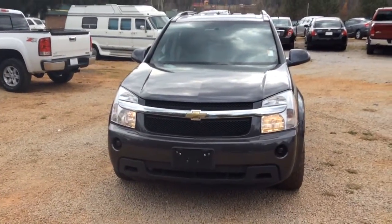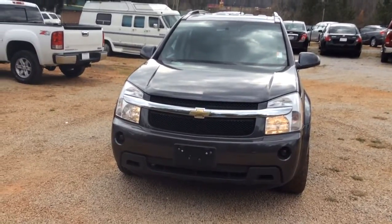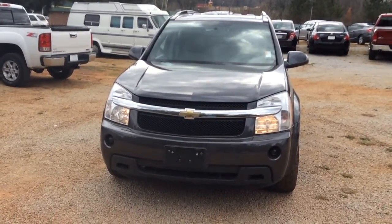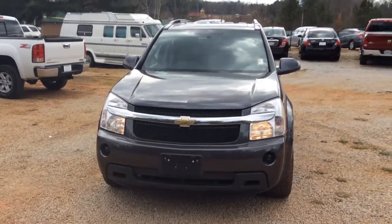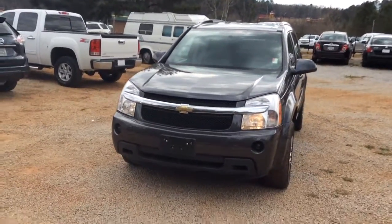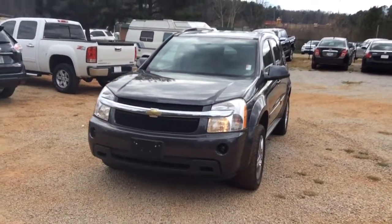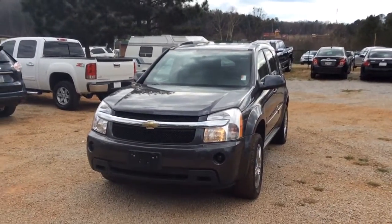So there you have it, Miss Seymour — this is the 2008 Chevrolet Equinox here at Jimmy Burr Chevrolet. Contact Susan at 706-453-2500. I would love for you to come down and take this for a test drive. Don't wait, it won't last. 706-453-2500 — look forward to hearing from you soon. I hope you have a great day!